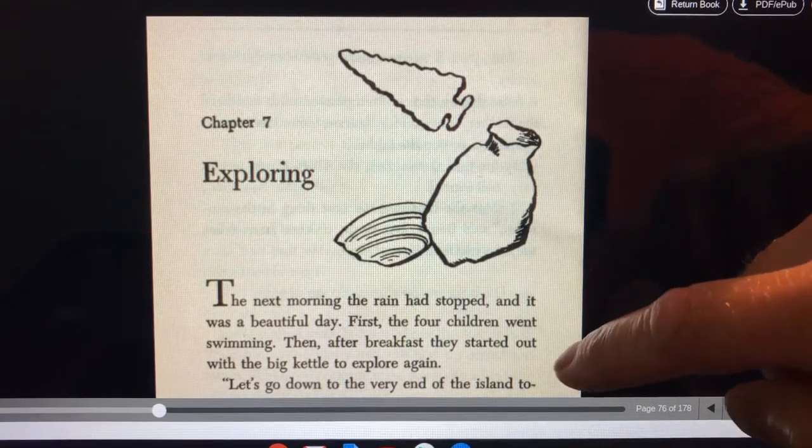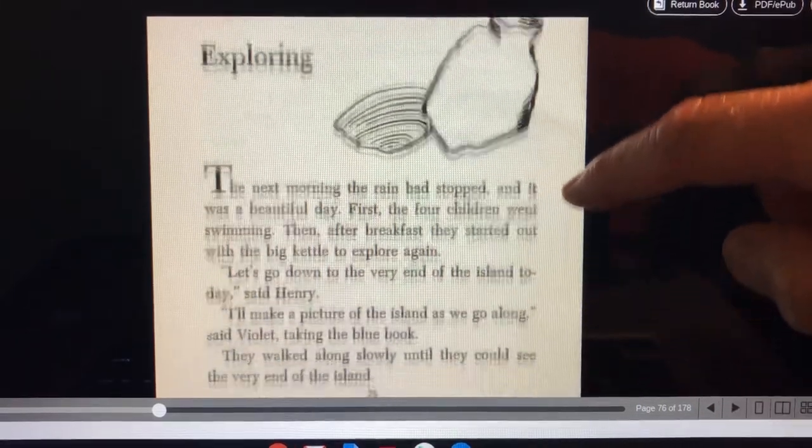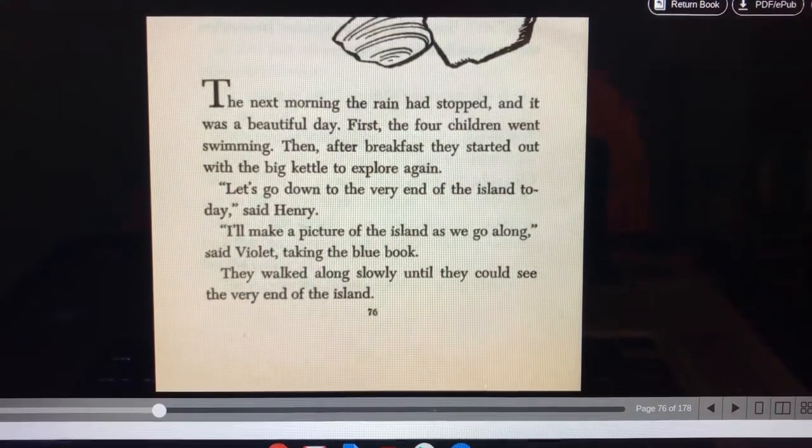The next morning the rain had stopped and it was a beautiful day. First the four children went swimming. Then after breakfast they started out with a big kettle to explore again. Let's go down to the very end of the island today, said Henry. I'll make a picture of the island as we go along, said Violet, taking the blue book.